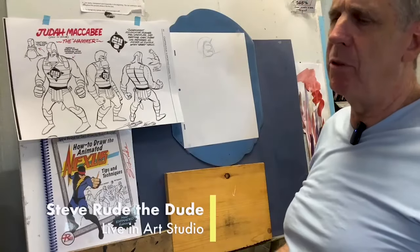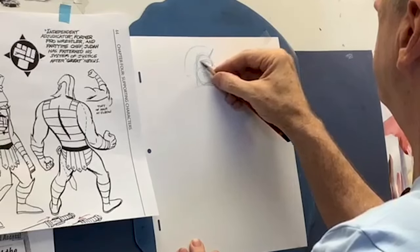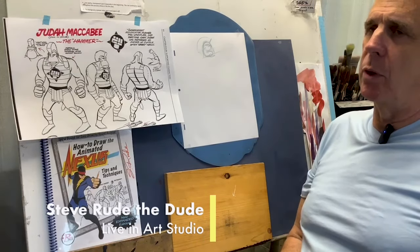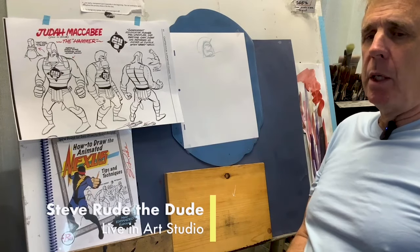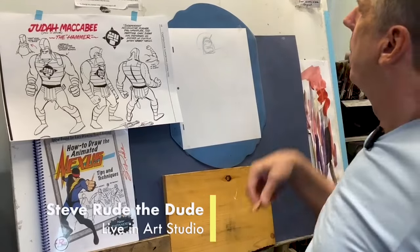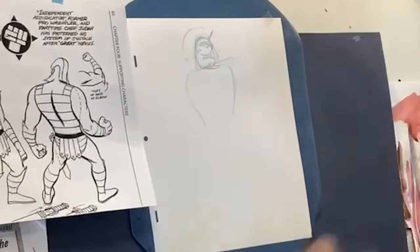Now remember, you don't have to start with a head — there's no law that says you have to do that. When I'm drawing these characters, I'm thinking of the same things you'll hear over and over from animators, comic book artists, illustrators. You need to come to a point when you actually think of these things as dimensional — round, in the round. This is only one view of an actual living being who has four different sides to him.